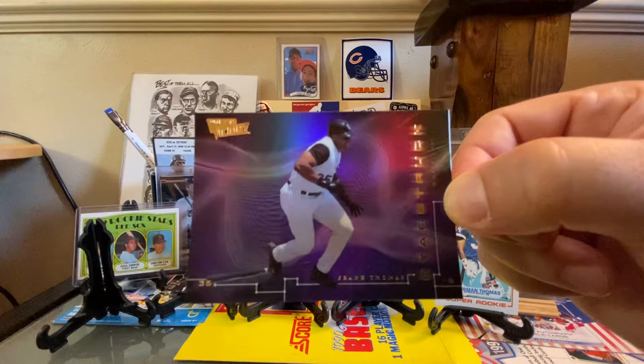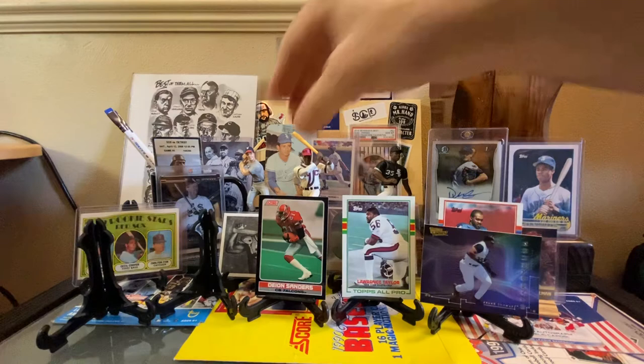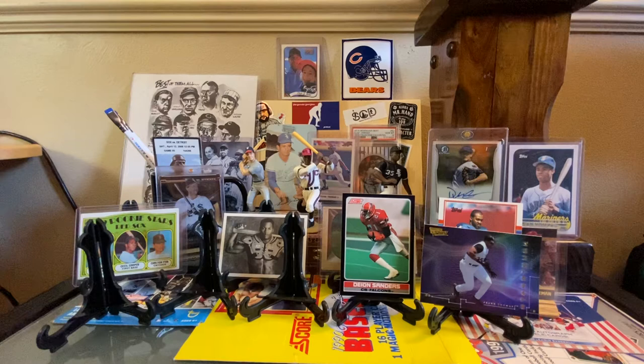This one, I think, is the year 2000. It's a Frank Thomas Upper Deck Victory card — a really cool purple shiny card there as we continue to get more unique Frank Thomas cards. I'll move this one over as you're about to show off yours.